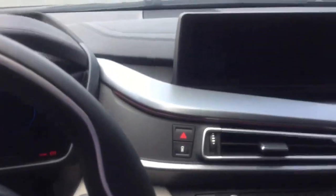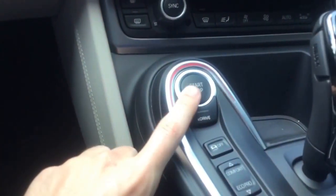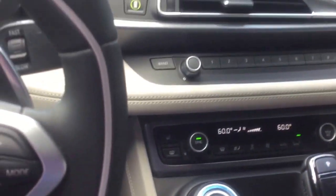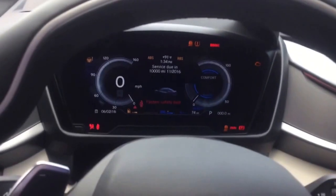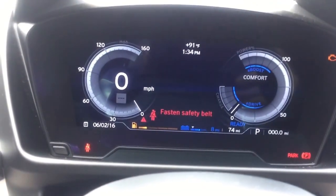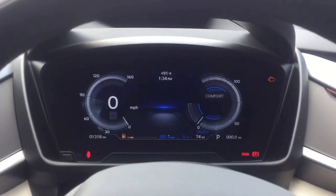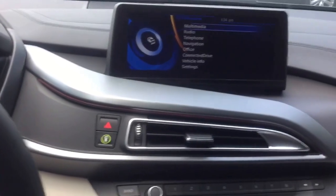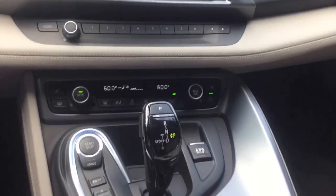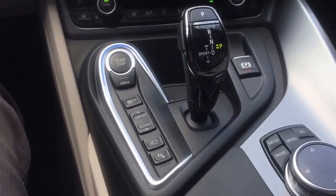Go ahead and take a seat. We'll go ahead and start it up. It is keyless start — all you have to do is push this button. It will make the little BMW signature i noise to let you know that the vehicle is on. This vehicle has only got 1,318 miles, which is extremely low for being a 2014. Sport automatic transmission.